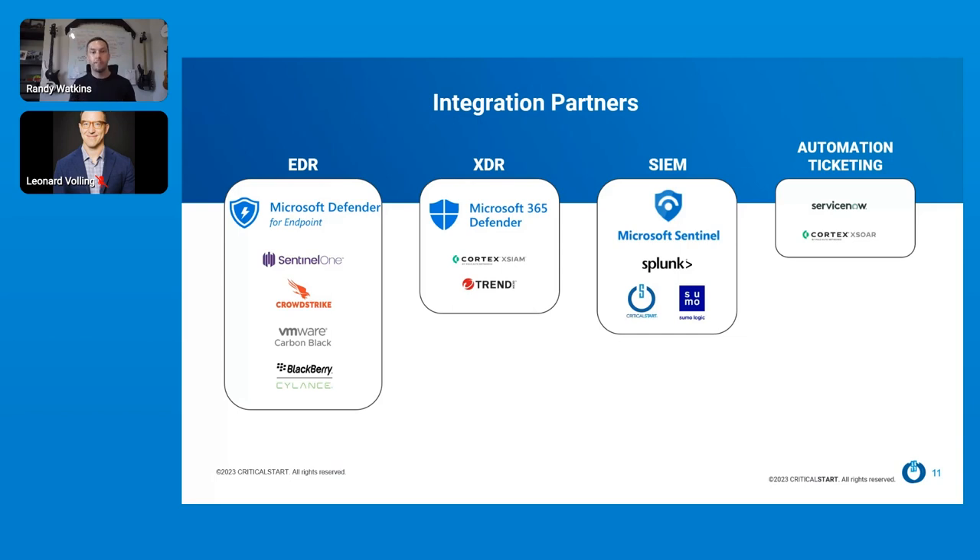We integrate with folks outside of Microsoft as well, though Microsoft is the focus. We tie into other best-of-breed solutions like SentinelOne, CrowdStrike, Splunk, Cortex, Palo Alto, etc. We do this so we can help you transition seamlessly into the Microsoft security portfolio. So if you say, hey, I'm moving into an E5 suite and want to simplify my security architecture, but I'm currently running CrowdStrike with Splunk, we can monitor that today while helping you migrate into the Defender suite you want to leverage going forward.